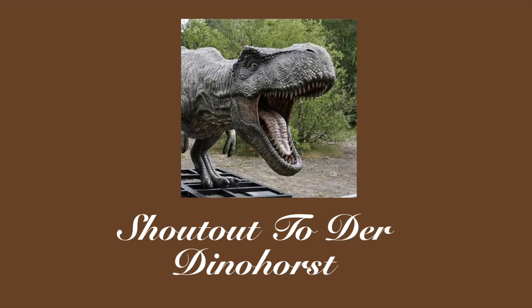I'd also like to give a big shout out to the Dinohorst for contributing photoshops of modern crocodiles looking like the Voay, since we were lacking images. So please go and subscribe to him, link in the description below.